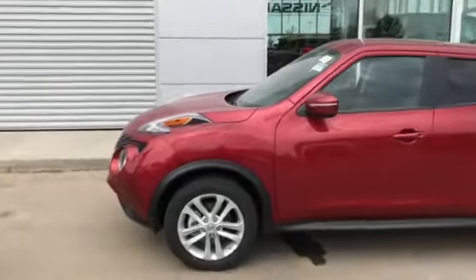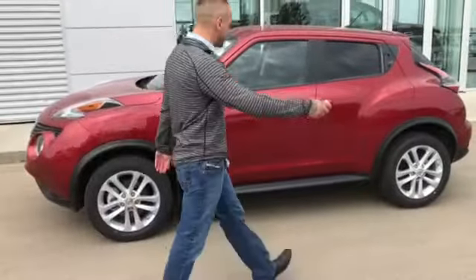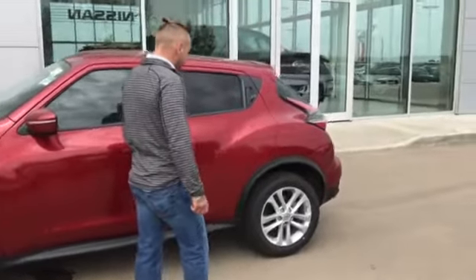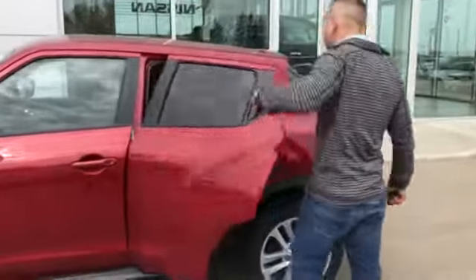Aggressive style here from Nissan, all seasons. You will have your IntelliJK key system here. Hit it once and it'll unlock just the driver. Lock it once again, double pulse unlock, and that'll give you access to all four doors and the cabin.